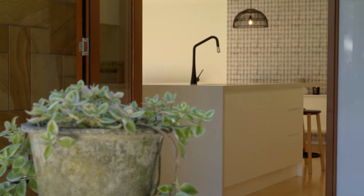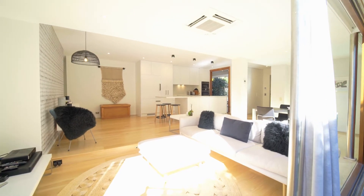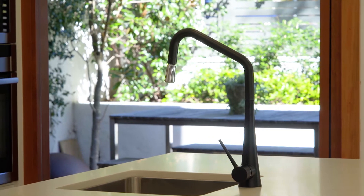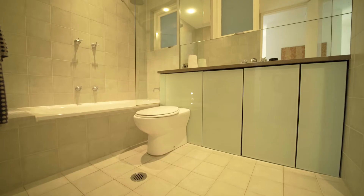It contains a master suite with garden access, free-flowing glass-embraced living, a fully integrated induction kitchen, and a security carport. Features include oak floors, ducted air conditioning, back-to-base alarm, and underhouse storage.